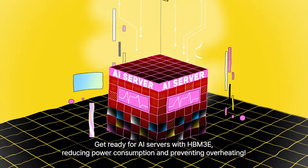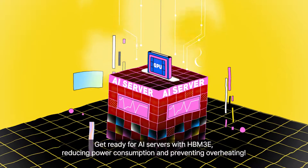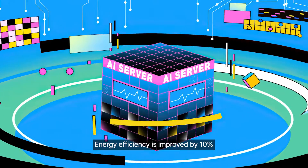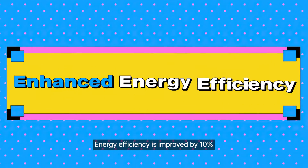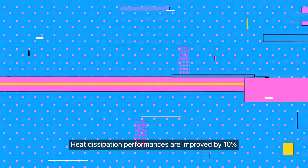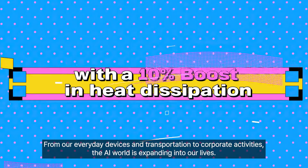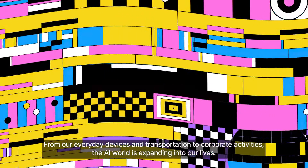Here's one more piece of good news for AI servers. Get ready for AI servers with HBM3e — reducing power consumption and preventing overheating. Energy efficiency is improved by 10%, and heat dissipation performance is improved by 10%.